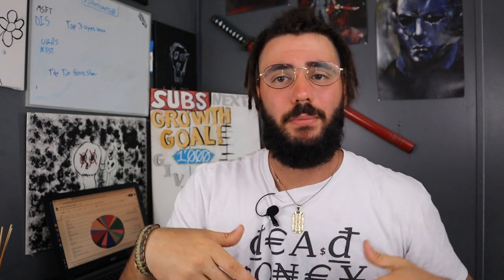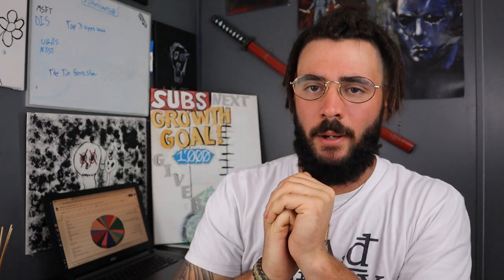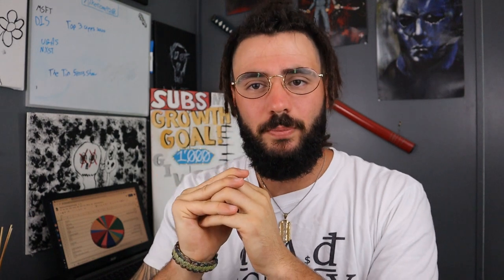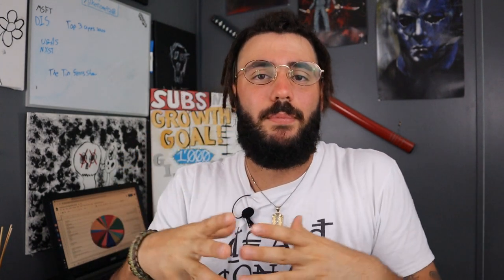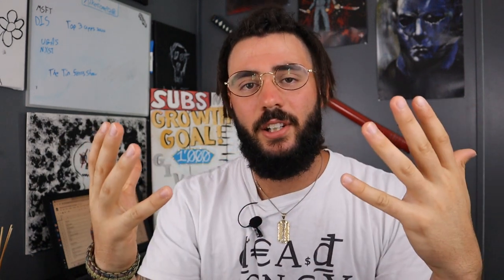I hope you enjoyed this video. If you did, smash that thumbs up button for the YouTube algorithm — it really helps this channel out more than you know. If you made it this far, go ahead and click that red subscribe button. We're so close to 1,000 subs — hopefully we get there by the end of June. Thank you so much for all the support this past year. Let me know in the comments what type of content you want to see from me.